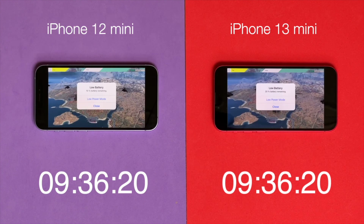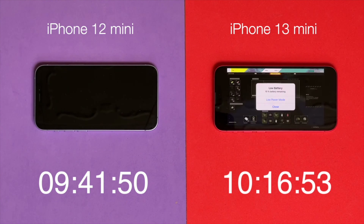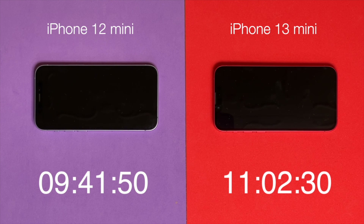The 12 mini switched off in 9 hours and 42 minutes, but the 13 mini could stay alive for 11 hours and 2 minutes, which is very impressive.